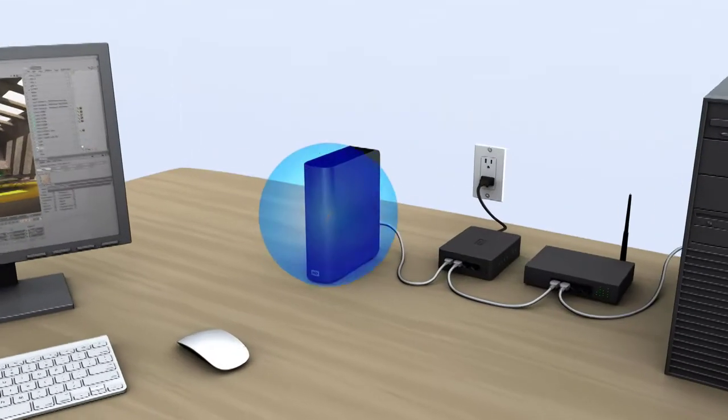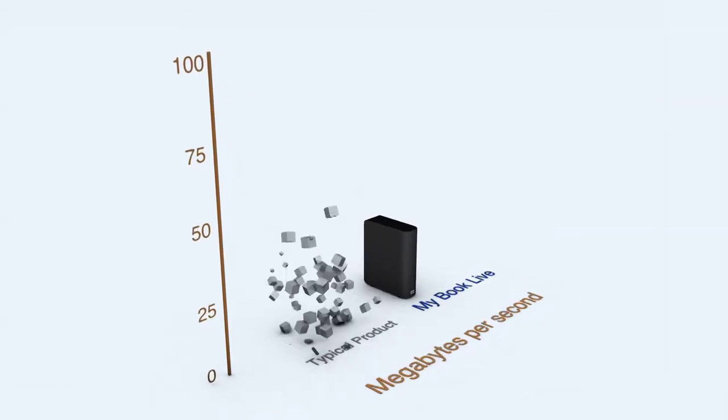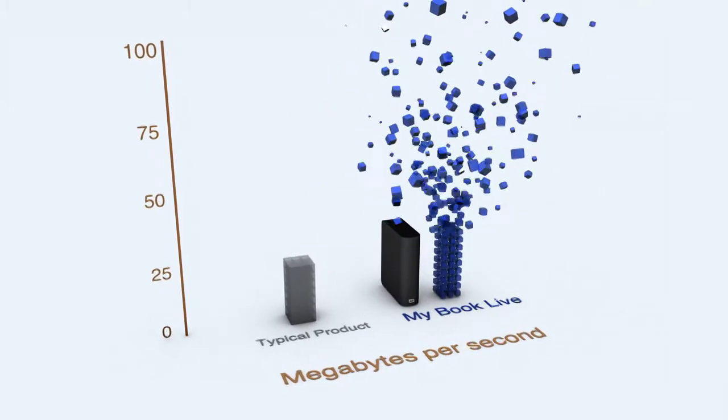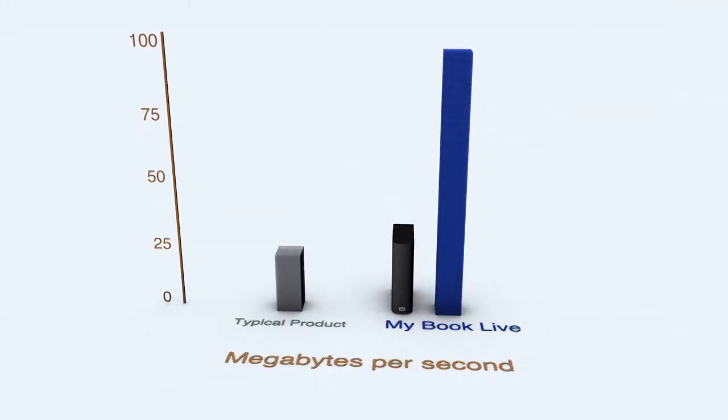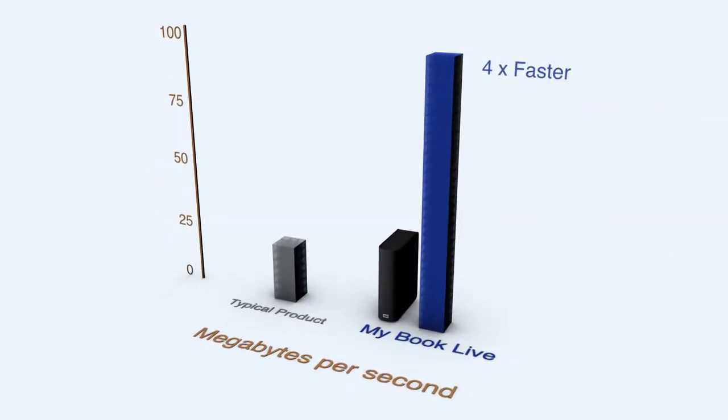The cool thing about MyBook Live is that it does have the power and the performance of those enterprise-class storage drives, but we've made it very, very affordable and accessible by a consumer. The MyBook Live is streaming in the 100 megabytes per second range on reads. Typical products in the MyBook Live class are running in the 20 to 25 megabytes per second range, or even a little bit slower. So we can see a substantial performance gain of about 400%, or four times faster.